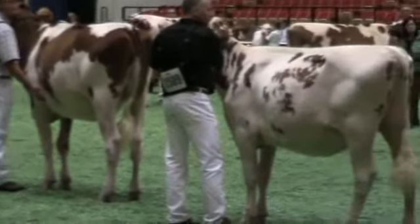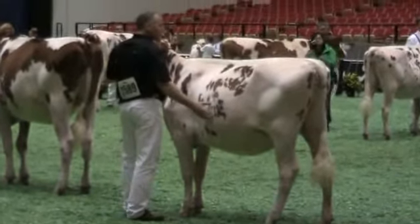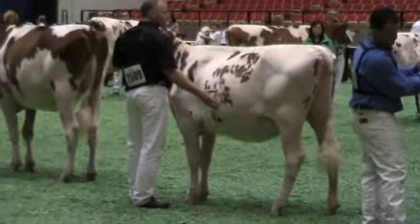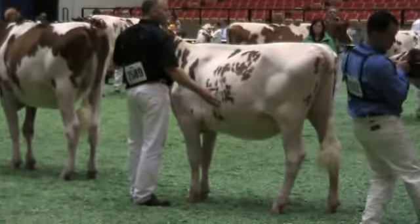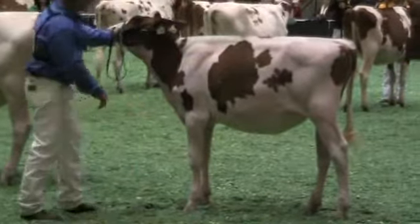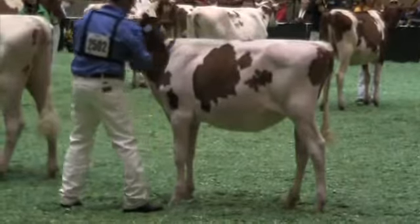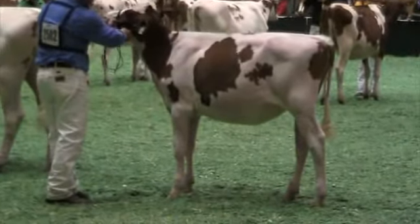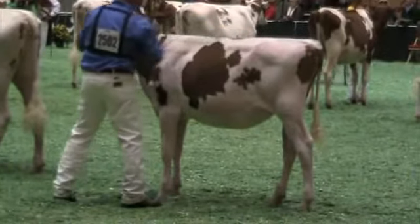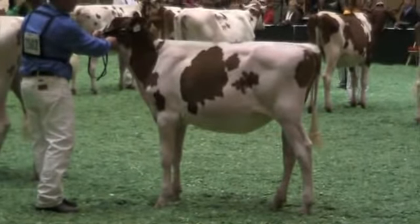Senior calf — super stylish, fancy and wide. You get behind her, she's wide in the pins. Had a nice flat bone to her hock. Very, very well-balanced. Tremendous rib as well. And this baby calf — boy, if you don't fall in love with her, you don't need me. I tell you what, she is some fancy. Please show these exhibitors a huge round of applause.